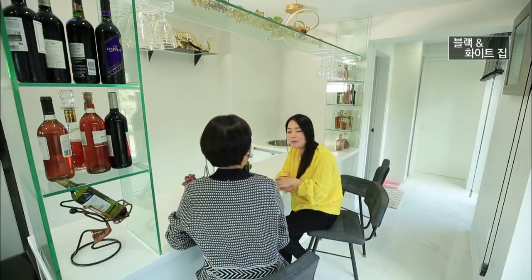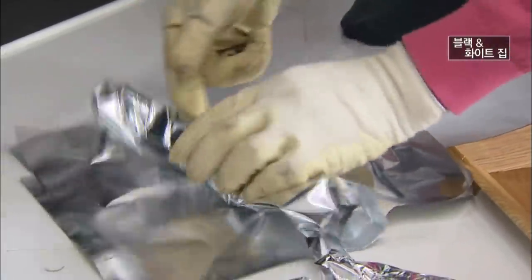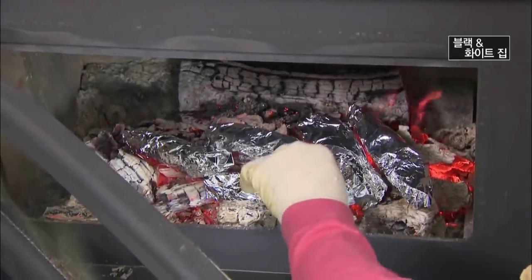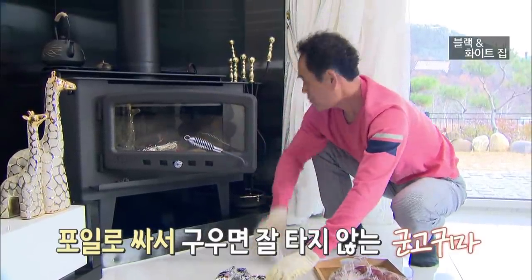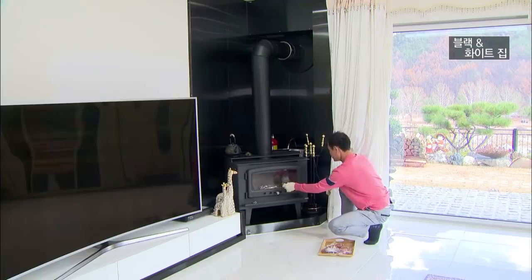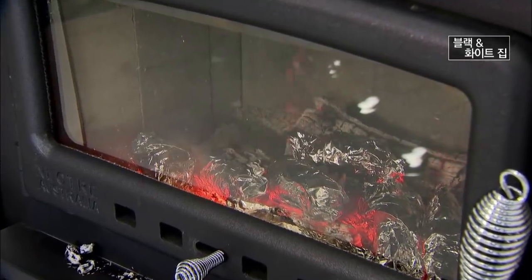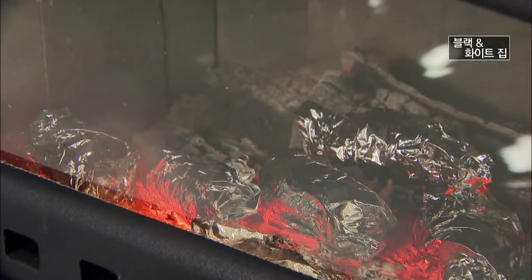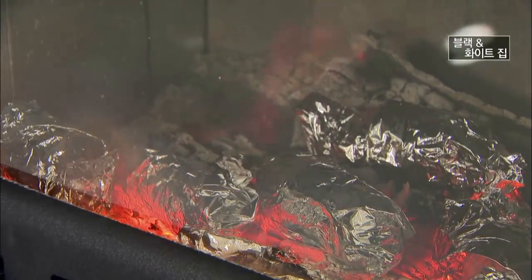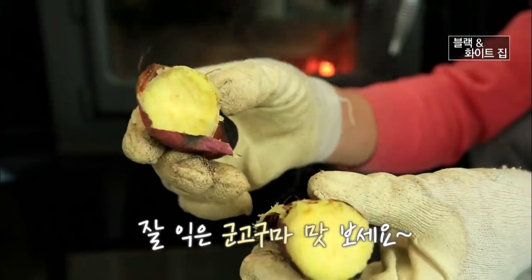유혜정 리포터가 아내와 이야기를 하는 동안 남편은 뭔가를 만들고 있는데요. 바로 겨울 대표 간식 군고구마를 만드는 중입니다. 생고구마를 포일로 싸서 구우면 수분이 날아가지 않아 촉촉하면서도 달달한 군고구마를 만들 수 있답니다. 이 작은 힐링으로 마음이 따뜻해집니다. 잘 익은 군고구마 맛보실래요?